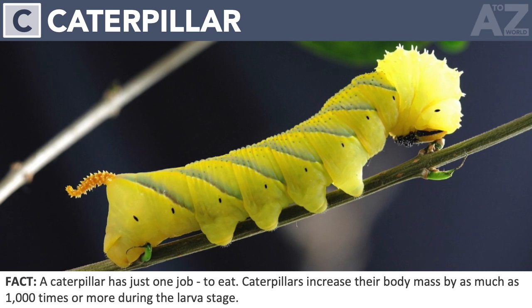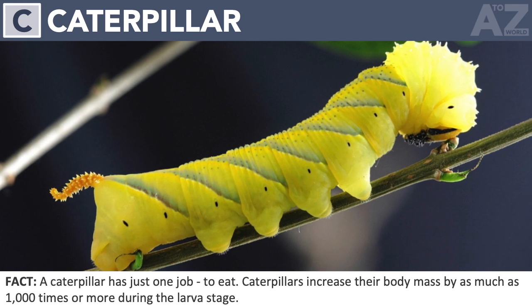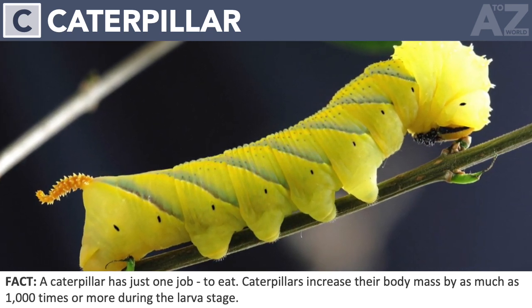Caterpillar. A caterpillar has just one job: to eat. Caterpillars increase their body mass by as much as 1,000 times or more during the larva stage.